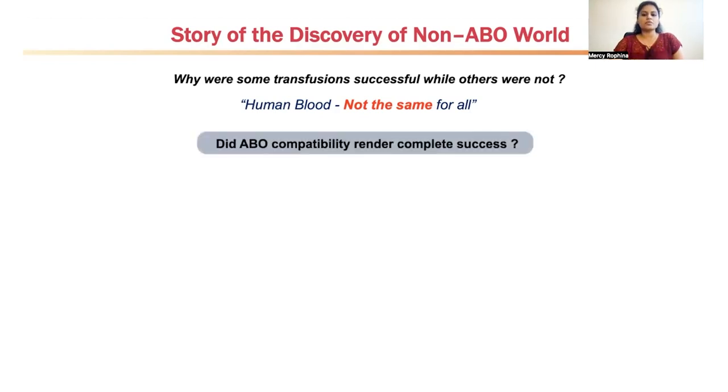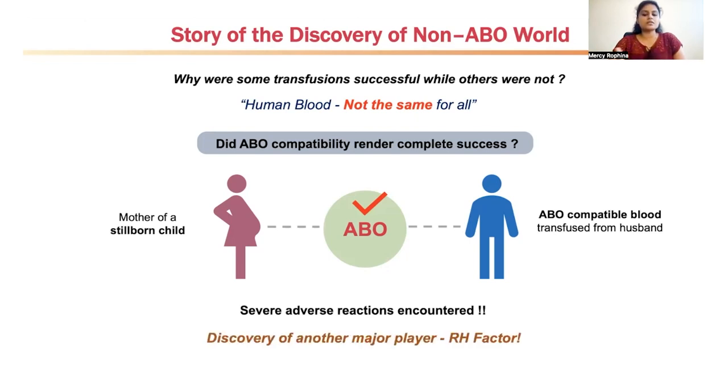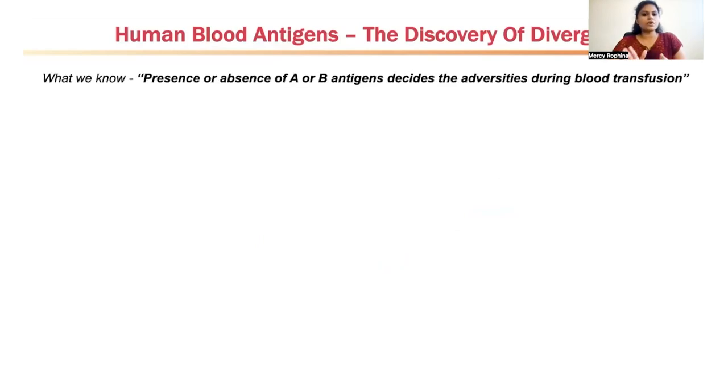But this discovery did not completely solve the mystery of human blood group systems. It was clear that human blood was not the same for all, which was why some transfusions were successful while others were not. The ABO compatibility did not render complete success — illustrated by a mid-19th century case where a mother of a stillborn child needed blood. ABO-compatible blood was transfused from her husband, yet severe adverse transfusion reactions were still encountered. At that point, yet another major player — the RH factor — was discovered, which also determined compatibility between individuals.